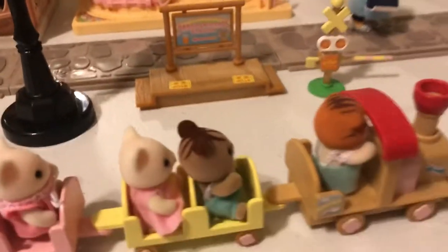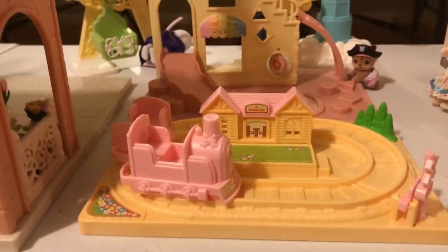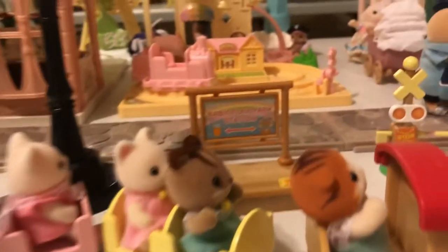This train set is vintage and this newer one is kind of like the preschool version modeled after it. But I think this vintage train is so gorgeous and so fun — we're really lucky to have it.